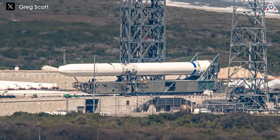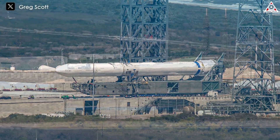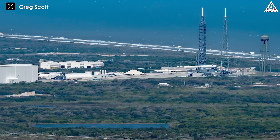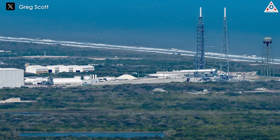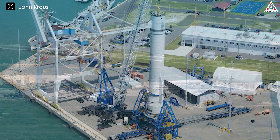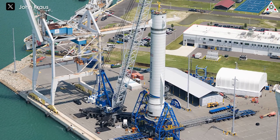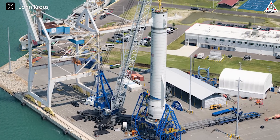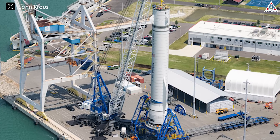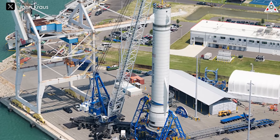Earlier this year, the company rolled a fully assembled 320-foot New Glenn rocket to the launch pad at Cape Canaveral Space Station and loaded liquid nitrogen into it — a cryogenic substitute for the liquid methane and liquid hydrogen it will burn during flight. More recently, Blue Origin lifted a full-scale test booster with a crane at Port Canaveral, a few miles south of the launch pad, to demonstrate how the company will recover New Glenn's reusable booster from its landing barge.